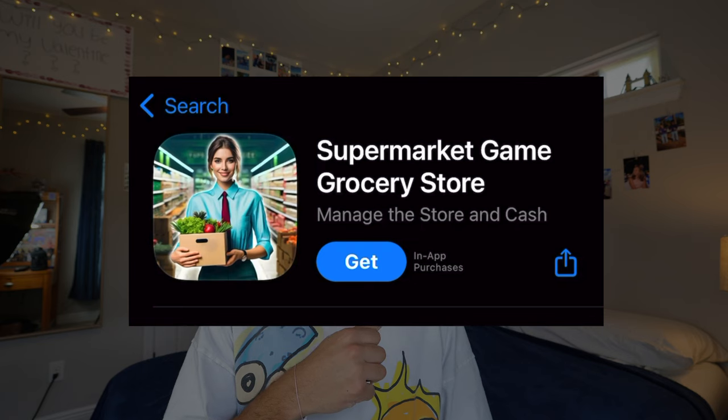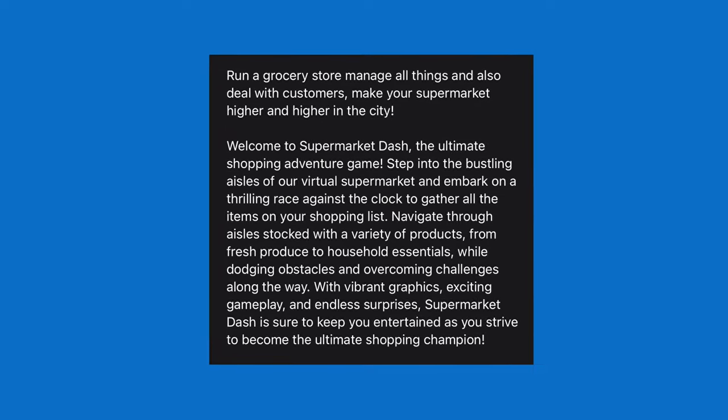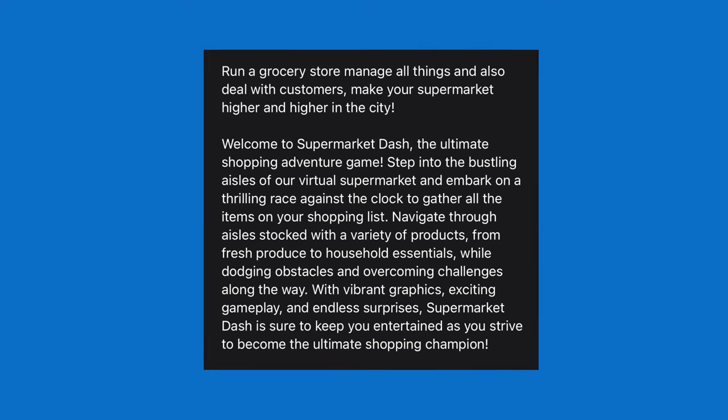Starting with a game called Supermarket Game Grocery Store — probably one of the most unoriginal names I've ever heard, but the goal does seem simple enough: run a grocery store, manage all things, and also deal with customers. 'Make your supermarket higher and higher in the city.' Am I growing a tower? Is my supermarket a skyscraper?